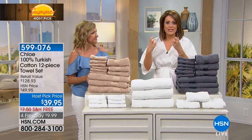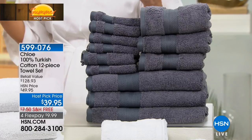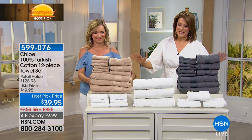It is that thirsty, long staple cotton that really lasts and lasts. And today, for what you'd get out there in retail for one, if you're lucky, you're getting a 12-piece set in the most gorgeous basic colors.